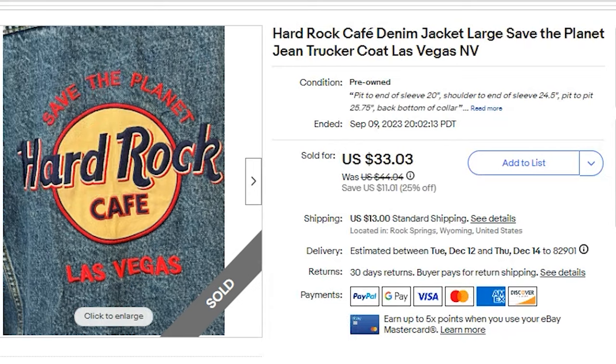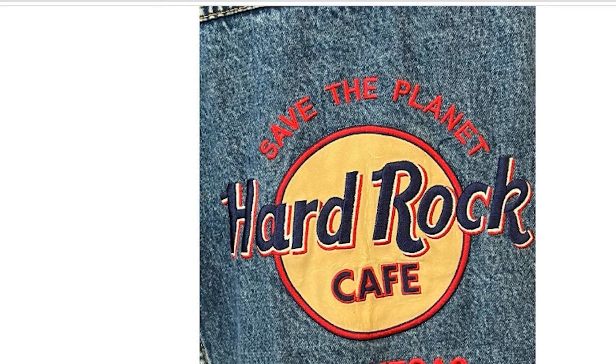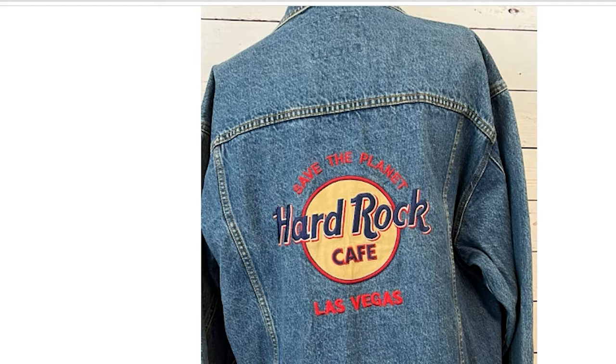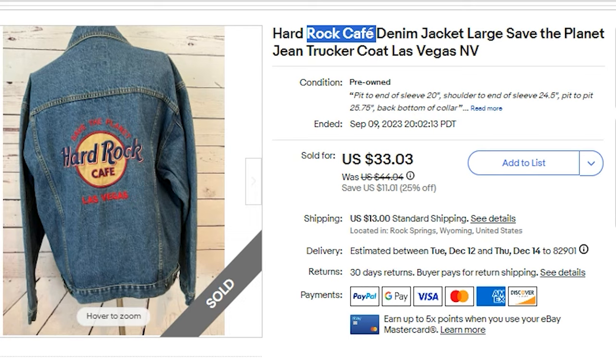Next, I sold a Hard Rock denim jacket — a pretty heavy jacket. I paid $4.05. I accepted a best offer of $33.03 and the buyer paid $13 shipping, so $46 all in. My profit was $23.22. It had embroidered text on the back: 'Save the Planet, Hard Rock Las Vegas.' People refer to these as barn coats or trucker jackets. The inner tag reads authentic Hard Rock Cafe denim, all cotton. Hard Rock is a collectible item, so keep your eye open for Hard Rock Cafe items.